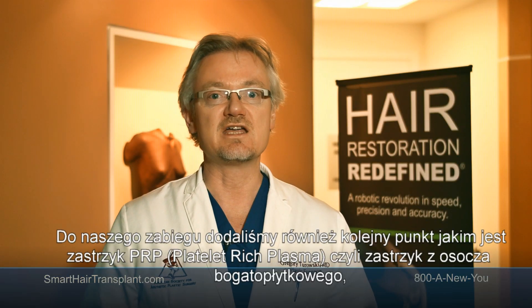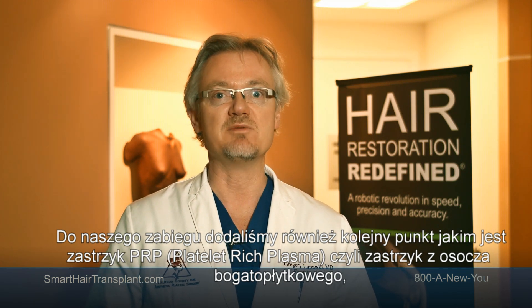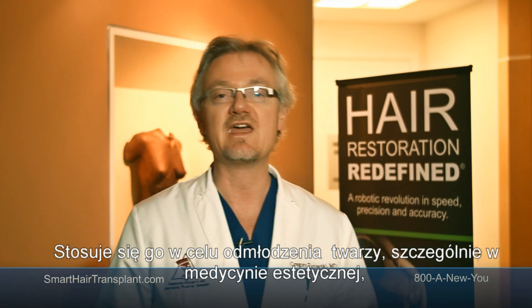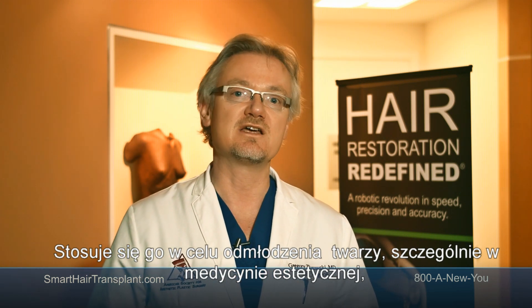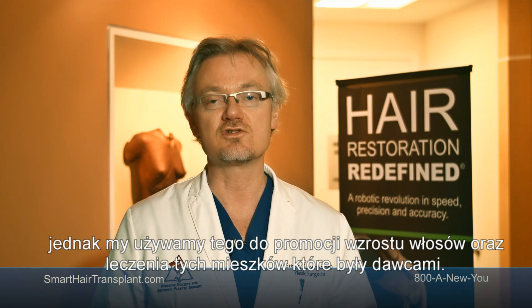We also added another part to the procedure: PRP injection — platelet-rich plasma, known by many as the Vampire Facelift because it's the same type of technology. It's used to rejuvenate the face and is popularized in cosmetic medicine, but we use it to promote hair growth and healing of the donor sites.